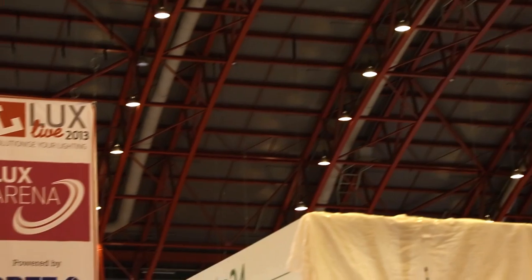We're going to kick off now with our next debate here in the Lux Arena on the topic of hospitality lighting. I'll introduce our panel — first of all, over on the left there we have Paul Evans from...